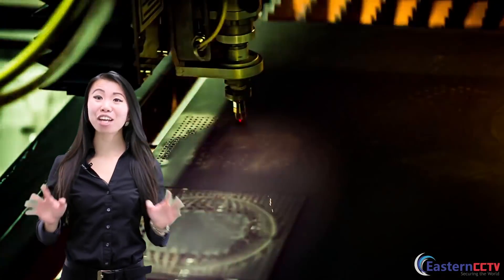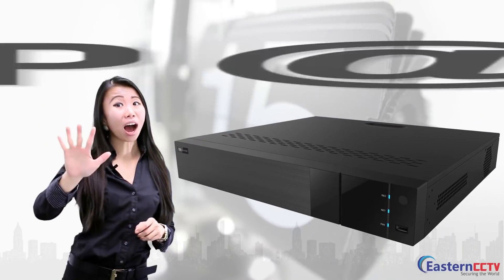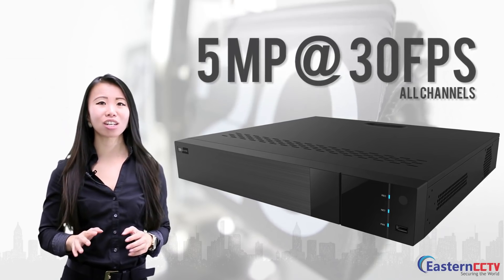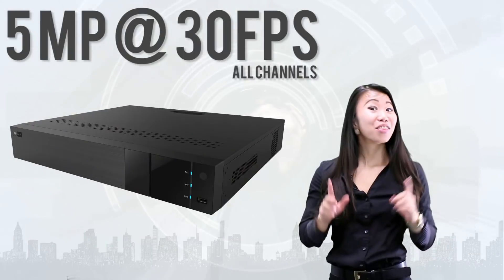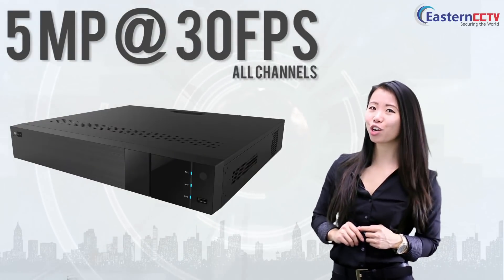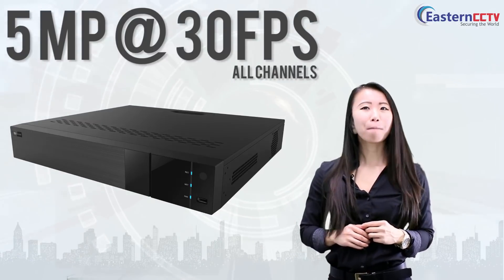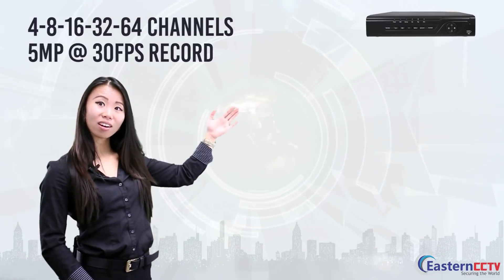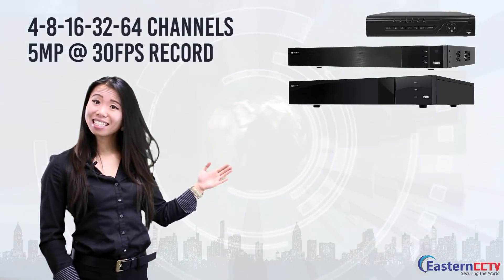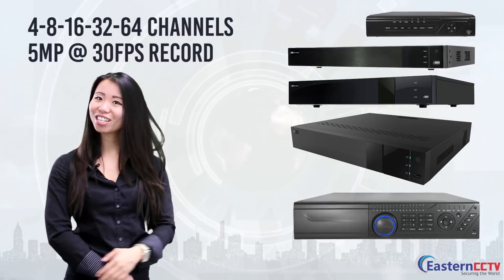We're the only manufacturer that developed an NVR that can record 5 megapixel resolution on all channels at 30 frames per second. That's right, you heard that correct — 5 megapixel resolution at 30 frames per second on all channels. This includes the 4, 8, 16, 32, and 64 channel NVRs.